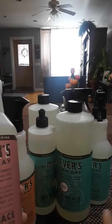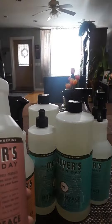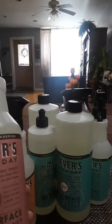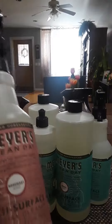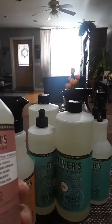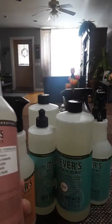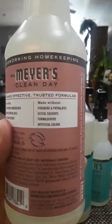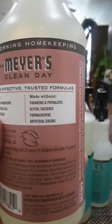They clean very well. I've used them on my stove, my bathroom, everything — they leave everything smelling great and clean. They're natural products. This is the rosemary scent. These products are made with plant-derived ingredients, natural essential oils, birch bark extract, and as you can see they don't have any harsh chemicals, so they're absolutely safe to use.